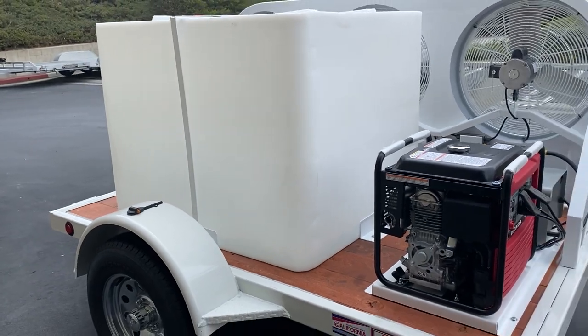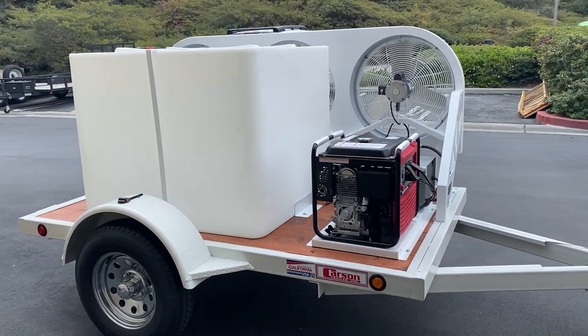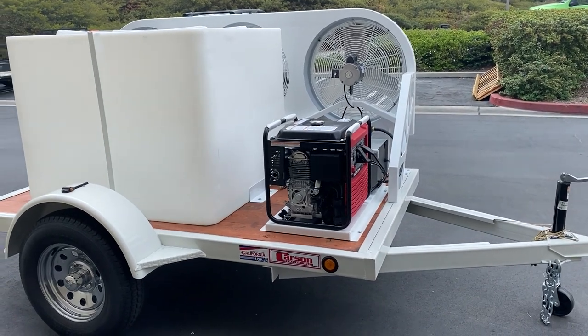Everything will run eight hours on water and power. Completely self-contained. Weighs 1,000 pounds. Easy to pull, easy to store.